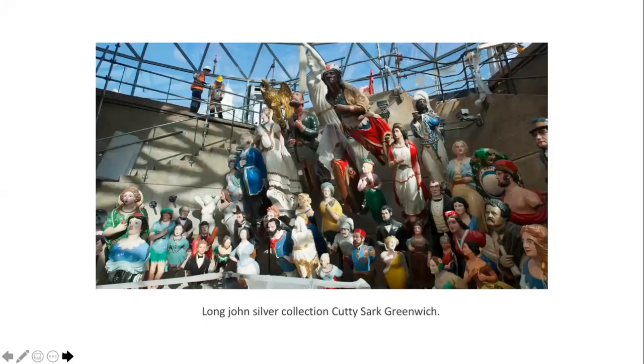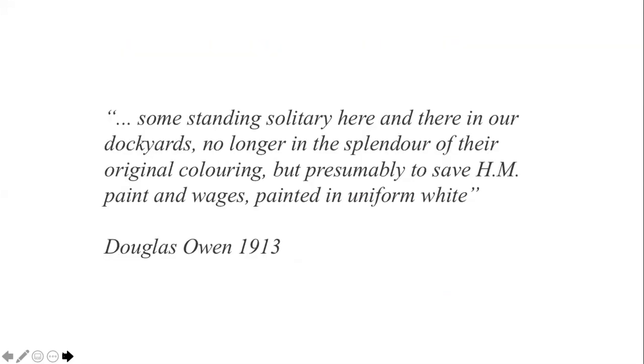Figureheads exhibited in many collections around the world tend to be overwhelmingly displayed in vivid colours, like this one at the Cutty Sark. In a recent study for the Society for Nautical Research, naval historian David Pulvertoff posits the theory that the assumption that figureheads were polychrome may not be historically accurate. In 1913, Douglas Owen carried out a survey of the figures at Devonport Dockyard, assuming the white paint schemes he observed were a result of penny-pinching by the Royal Navy.